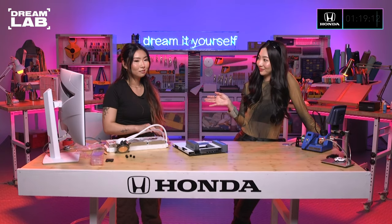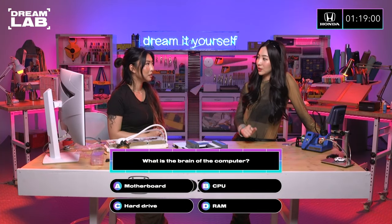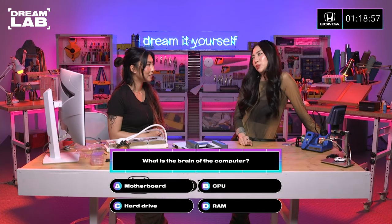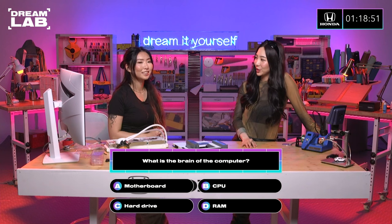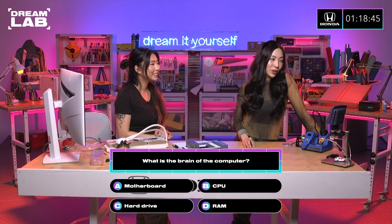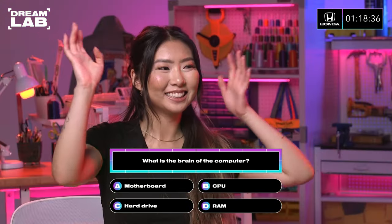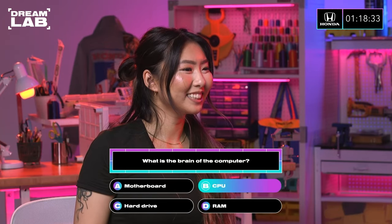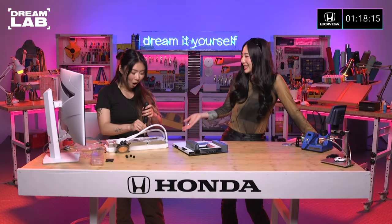Let's take a pit stop. You ready? It's the trivia stuff — if you get this wrong, you get a penalty; if you get it right, you get something good. Okay, so the question is: what is the brain of the computer? Oh my gosh, we just talked about this! The CPU. I thought it was the motherboard — I was so confident! So you get five more minutes. Oh, I get five more minutes! Yay!